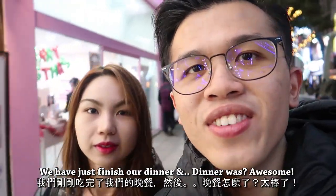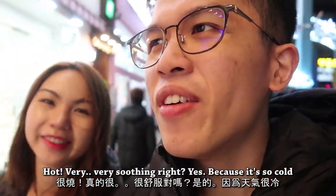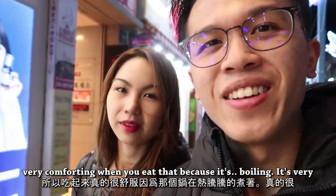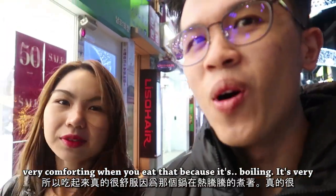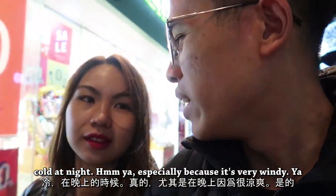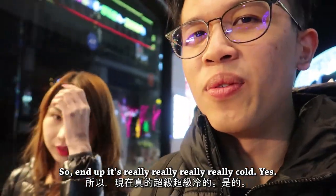We have just finished our dinner and it's hot — very soothing, right? Because it's so cold, it's very comforting when you eat something boiling hot. It's very cold at night, especially because it's very windy — really, really cold.